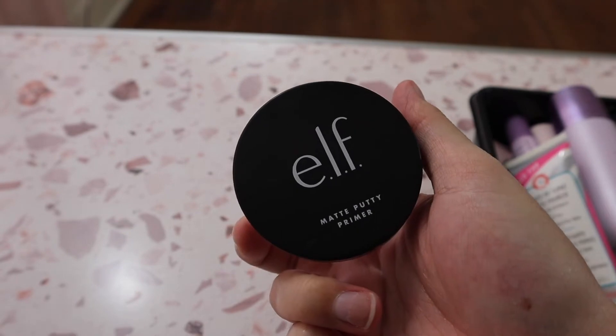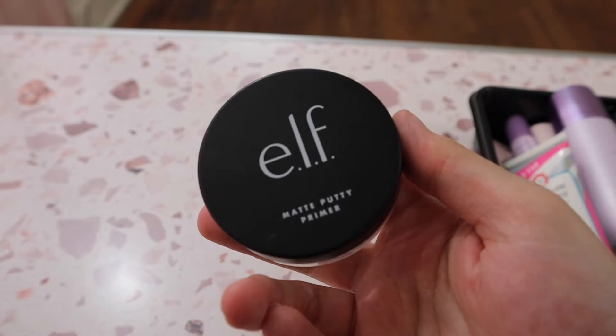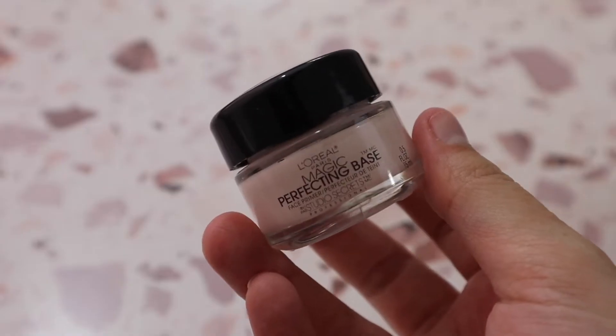Then there's the e.l.f. Matte Putty Primer — the white one. This is pretty good. It's a little bit newer to my collection so I'm still testing it, but I like it; I think it's really really good.